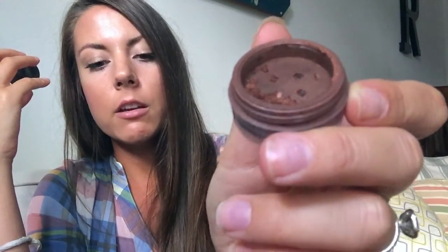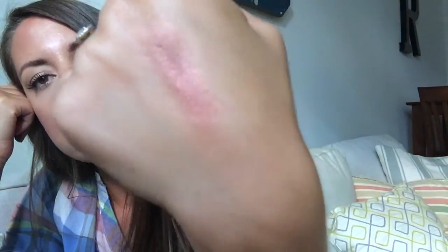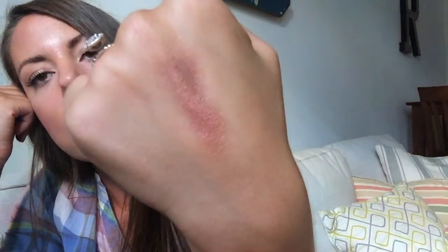I also have one more favorite — it's by Bare Minerals, and I've had this one forever. It's Sex Kitten — just spilled a bit on my couch, it's okay! It's a very goldy, shimmery, bronzed color with almost a little tint of copper in it. Oh, it's so pretty. I'll use that blended in my crease and then use a matte color on my lower lid so it's not shimmer city.